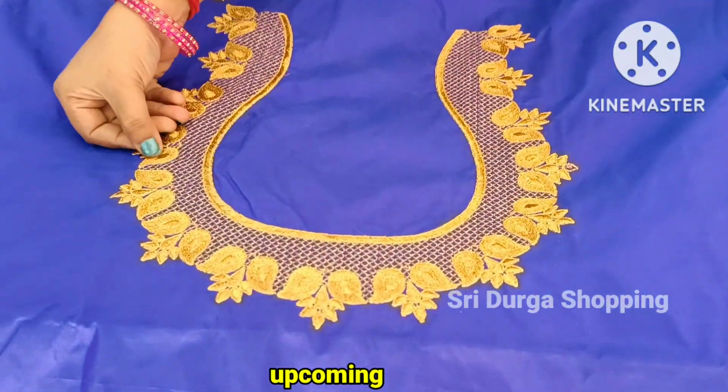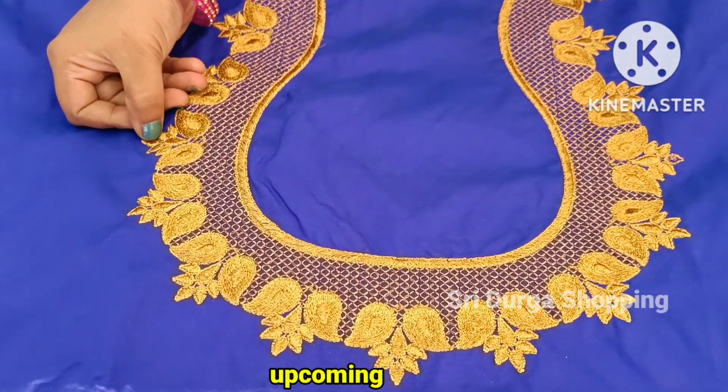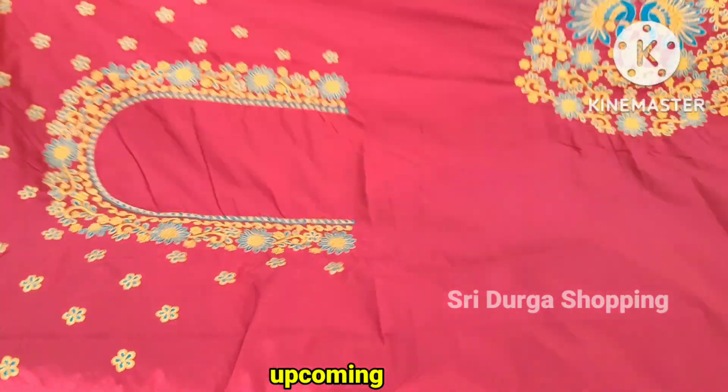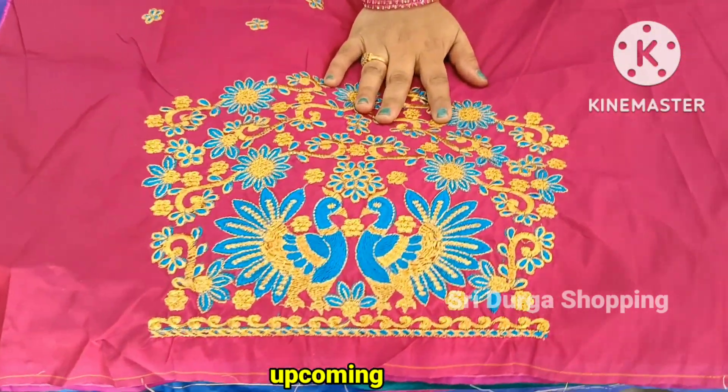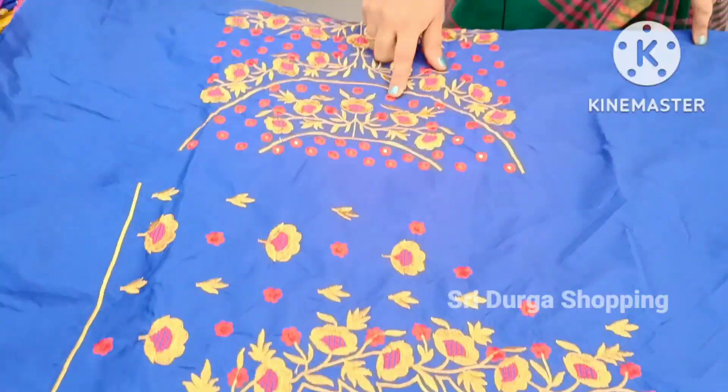I have got mango leaves. I have got a lot of cute designs. I have got a green blue color with a pick-off design. I have got a lot of beautiful gowns.